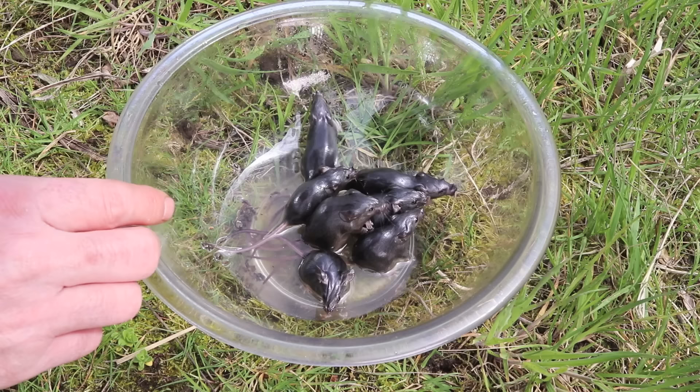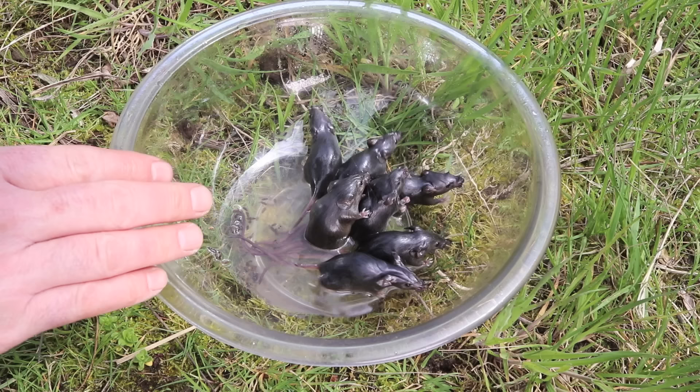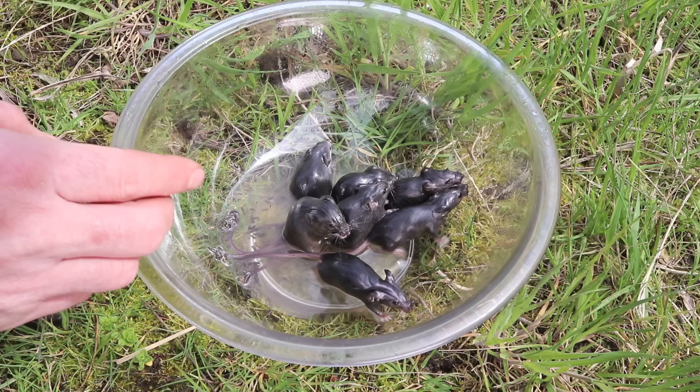When I first saw the video for the bowl of oil mousetrap, I thought it might be a hoax — it didn't seem like it would work that well. But after testing it out, this thing is the real deal. It's so simple. All you need is a shallow bowl and a little bit of cooking oil, and in one night I was able to get seven mice. That's incredible.